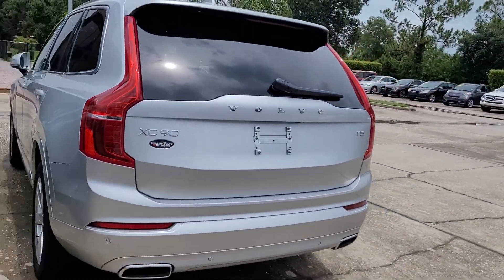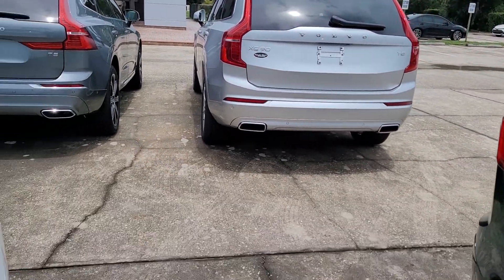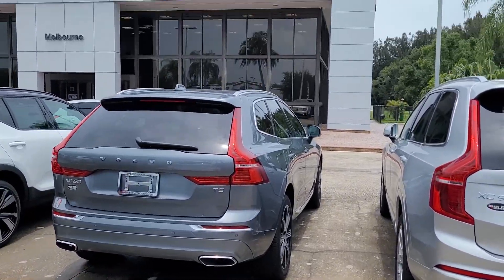Again, Jonathan Volvo of Melbourne — thank you.